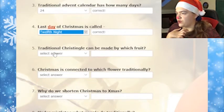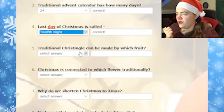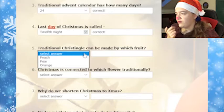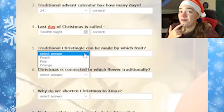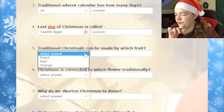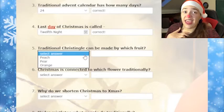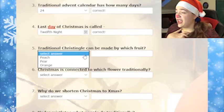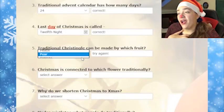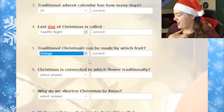A traditional Christingle can be made by which fruit? What is a Christingle? I might get this wrong. The options are peach, pear, or orange. I have no clue. I'll say peach. No. Pear. Orange? Orange. Okay.